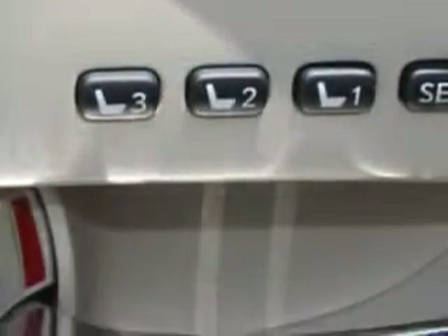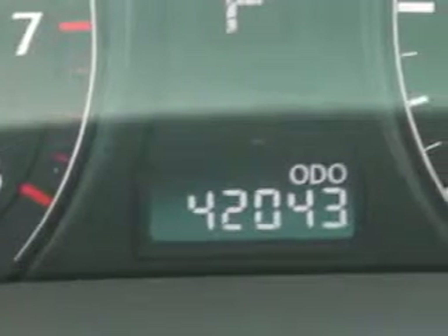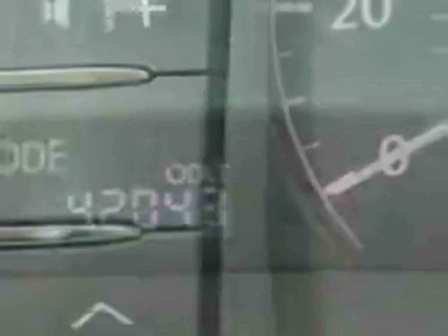Features include Home Link System, Interior Wood Accent Package, Passenger Dual Zone Temp Controls, Steering Wheel Audio Controls, Heated Seats, Compact Disc Changer, and Power Lumbar Support.